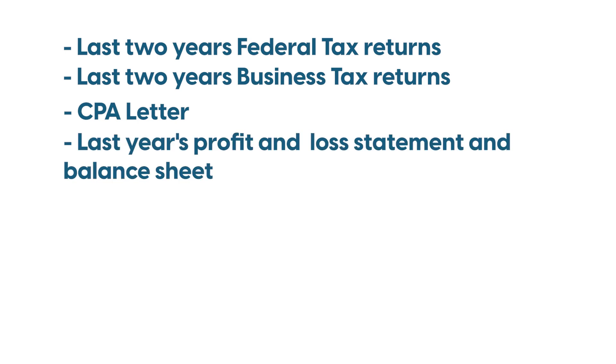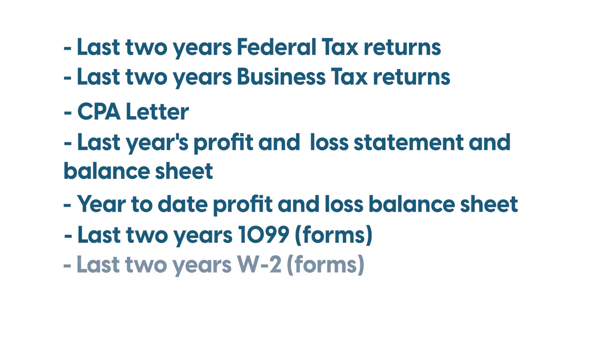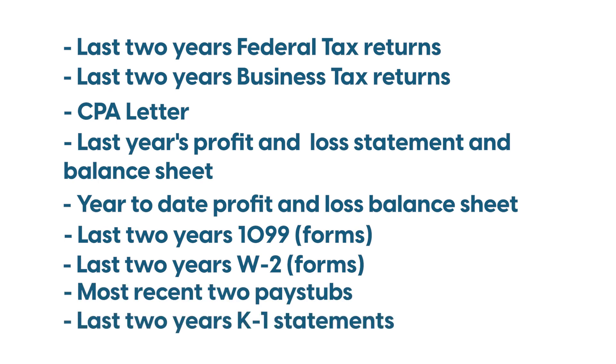Last year's profit and loss statement and balance sheet. Year-to-date profit and loss and balance sheet. Last two years 1099s. Last two years W-2s. Most recent two pay stubs. Last two years K-1 statements.